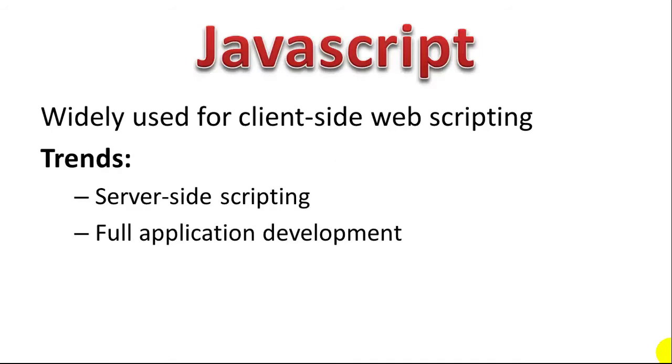Number five, counting down, is JavaScript. JavaScript used to be just a widely used client-side web scripting language — short one or two lines to add an animation to a webpage — but actually it's grown way beyond that. Now you have JavaScript being used in almost every website on the web, and in terms of trends, server-side scripting is now very popular with JavaScript.